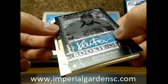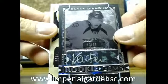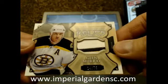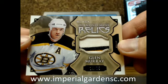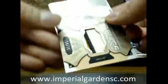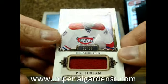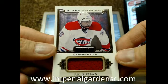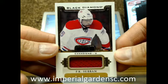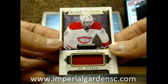Letting you guys know, this card and that card has a little soft top-left corner there — not much we can do about that. Our next one is a Diamond Mine Relics, three-color, Glen Murray, number 14 of 75, Boston Bruins. And we've got a Black Diamond jersey of P.K. Subban, 31 of 85 — that's the thick black border there.